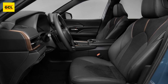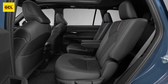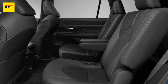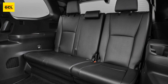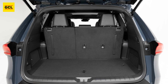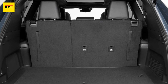The Grand Highlander Limited, which is the next step up, adds leather, heated and vented seats in the front, as well as heated captain's chairs in the back. A heated steering wheel, adjustable second-row console storage, an 11-speaker JBL audio system, parking sensors, a power liftgate, and other features are also included. Outside, Limited adds 20-inch wheels and LED fog and daytime running lights. If you choose the Hybrid Max powertrain, you can also get a 1,500-watt outlet.